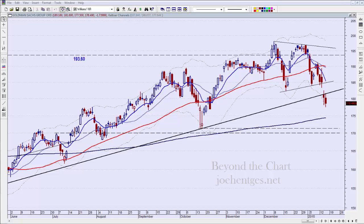Good morning everyone, this is Joe Hinchas with Beyond the Chart and this is Stock Chart Analysis: Goldman Sachs. We're going to do a quick update here on Goldman Sachs.